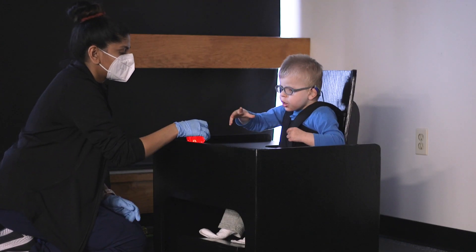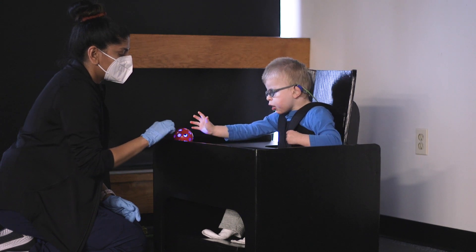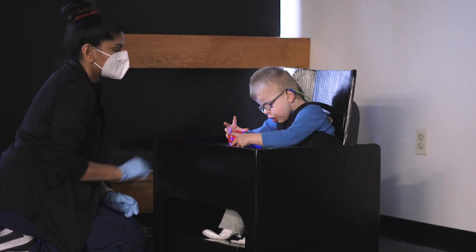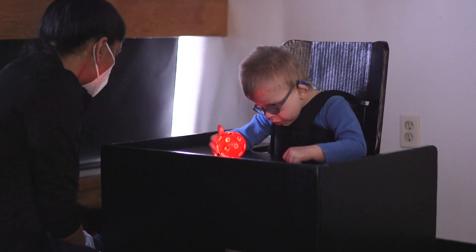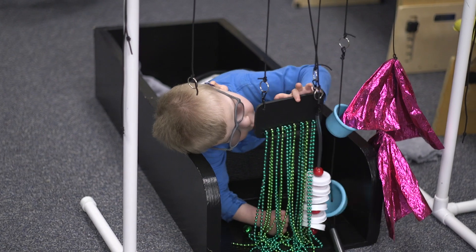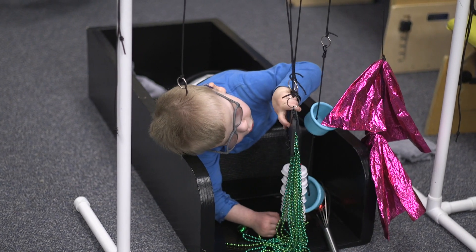Nolan has a custom fit desk and chair made out of really heavy-duty cardboard that's set up at the angle his body needs and the support he needs to be able to participate in tabletop activities. We call it the Nolan box, for lack of a better term.